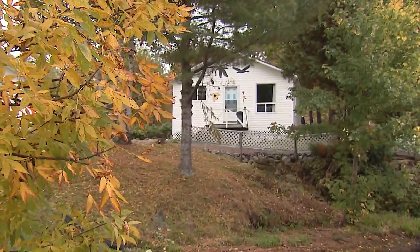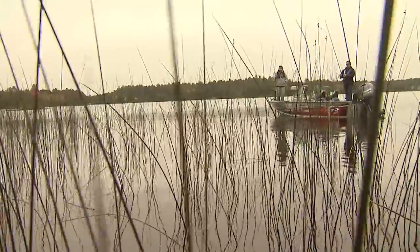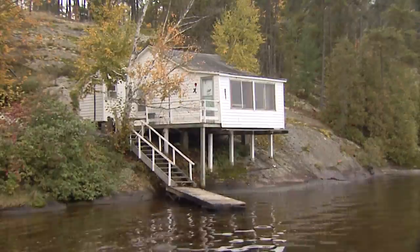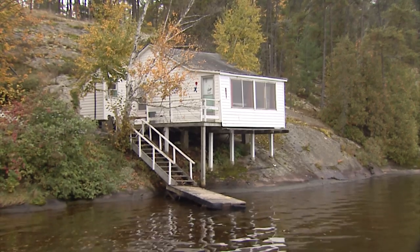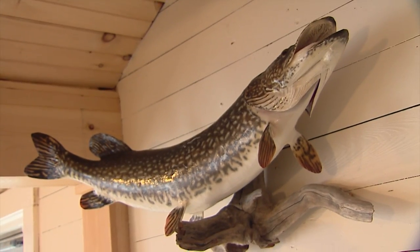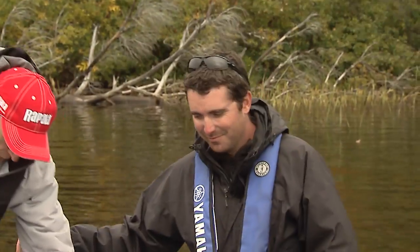I'm excited. I've been spending the last couple of days pre-fishing here, enjoying the great fishing and the great meals your wife has prepared. The fact that the cottages face west is awesome. They are beautiful, Italo. Facing west, we get a nice breeze in the summertime, keeps the heat and humidity down. Now I've got to show them the lure you got that fish on.